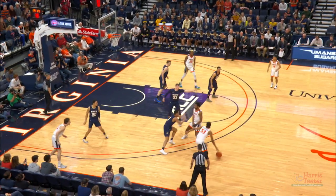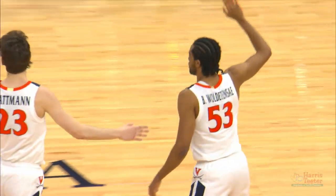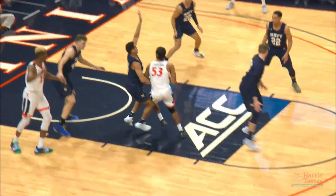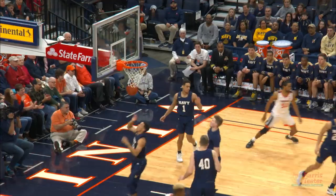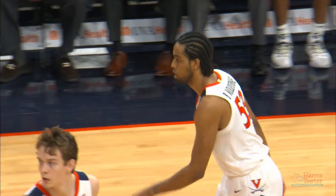Virginia with Clark feeding off for Key around the perimeter. Thomas Wolde Tensai launches from three and connects from the far wing left. Key zips it over to Wolde Tensai, driving right side of the paint, lays it off the glass, and good. Thomas Wolde Tensai with all five of Virginia's early points.